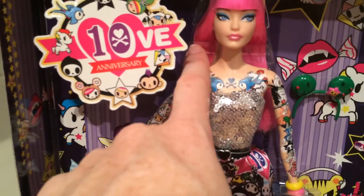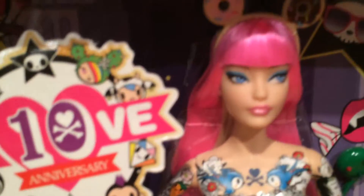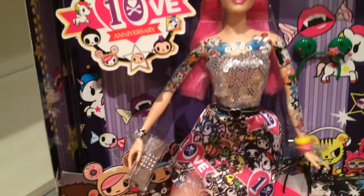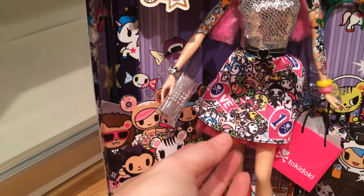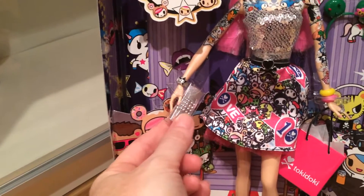I've noticed online that a lot of people's hair is kinked there, which is a shame. But there she is — tattoos and all. I love this glitter here. I love the skirt, the little petticoat. Pink, of course, which I love.